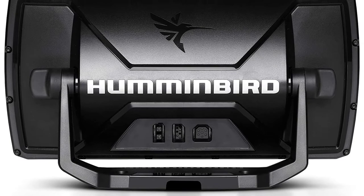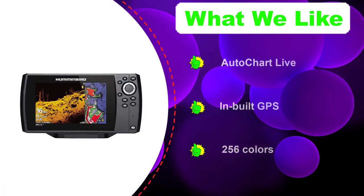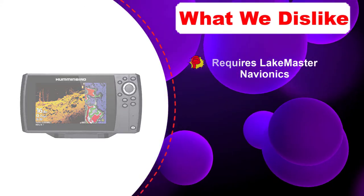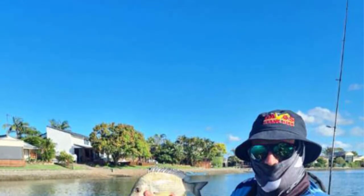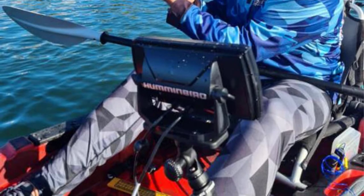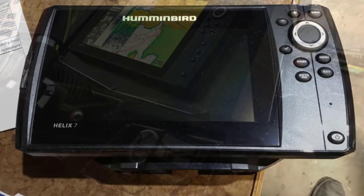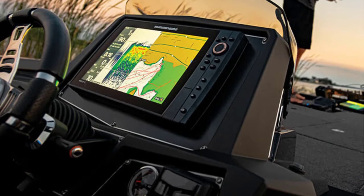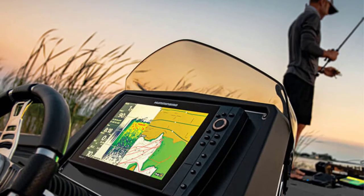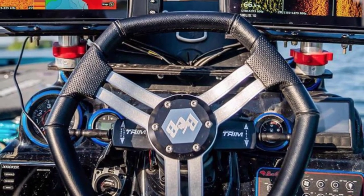It scans down to 1500 feet for 2D images and 100 feet for side imaging. The side imaging sonar gives you a picture of what lies to the right and left of your boat, while the down scan imaging shows what is right under your boat. Its three sonar types — side imaging, down imaging, and Dual Beam Plus — are supported by CHIRP sonar technology, which sends continuous frequencies for clearer images, improved target separation, and detailed information. The built-in GPS allows you to set waypoints and routes, program up to 45 routes and 4500 waypoints, and the Auto Chart Live feature shows depth contours of a body of water based on 2D sonar data.